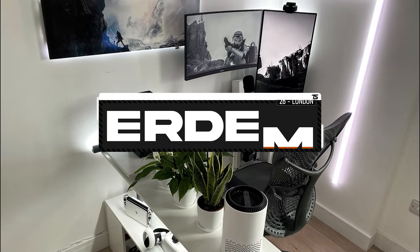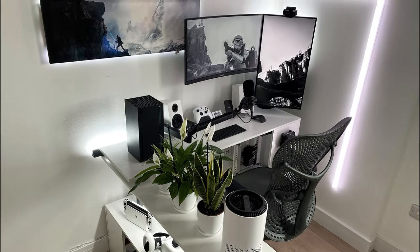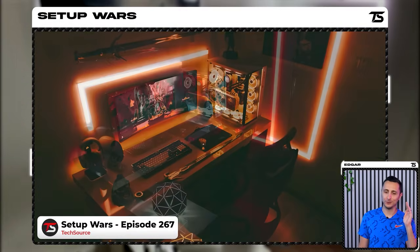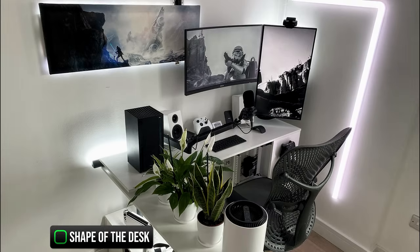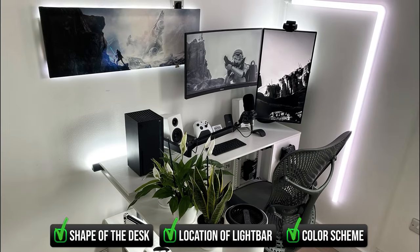Kicking off the episode is Erdem and his heavily inspired setup. Can you guess whose setup this looks like the most? Most of us are thinking it. The one and only Zvezdan, who took home the 31st seal of approval from episode 267 nearly two years ago. The shape of the desk, the location of the Gobi light bars — hell, even the color scheme is identical.